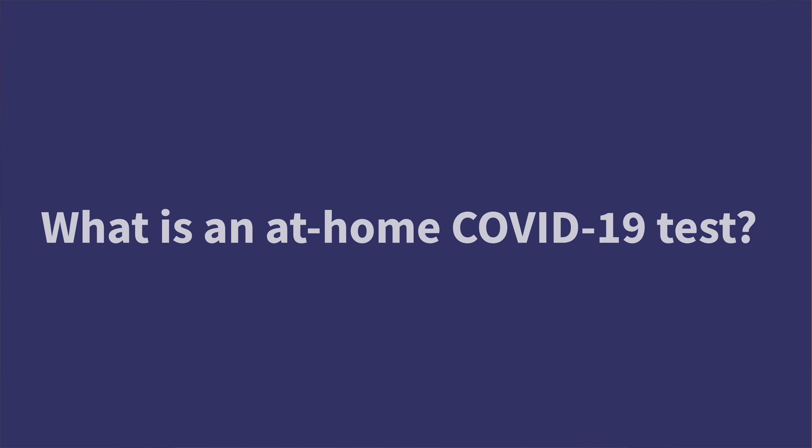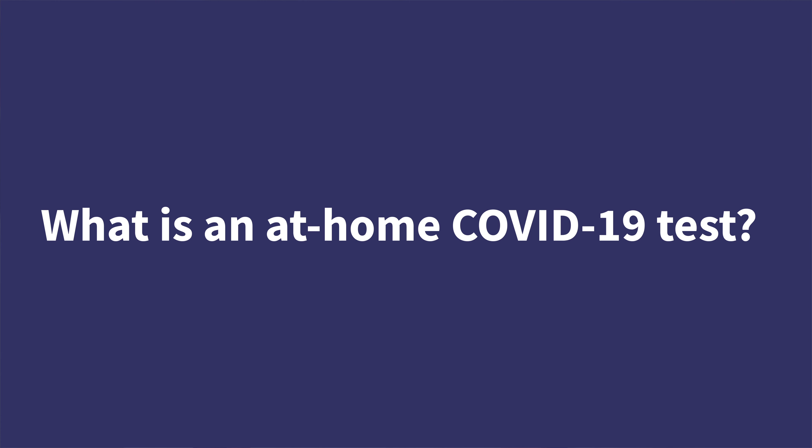Hi, I'm Nate Butte, pharmacist at Walgreens. What is an at-home COVID-19 test? Even though we're administering COVID-19 vaccines to more people than ever before, it's still important to be tested in order to stop the spread, travel safely, and have some peace of mind.